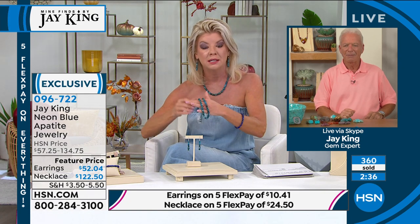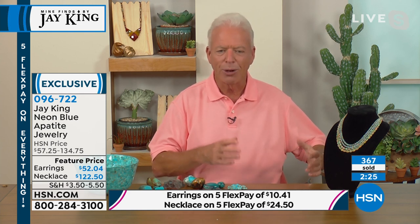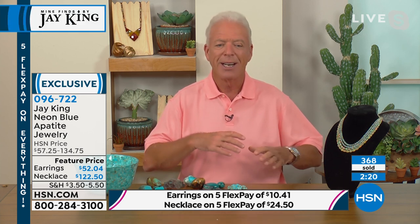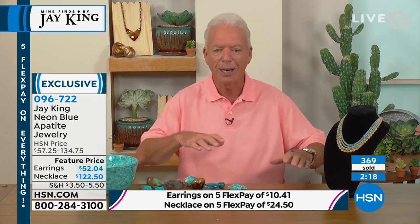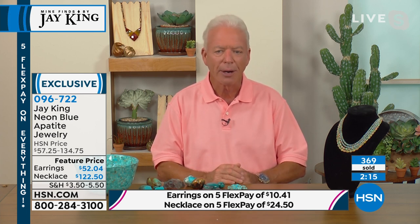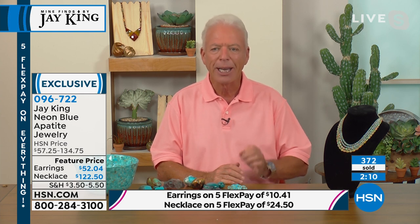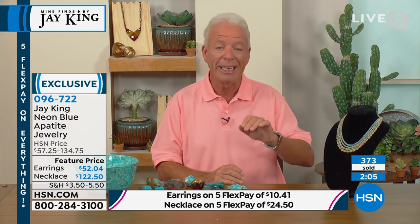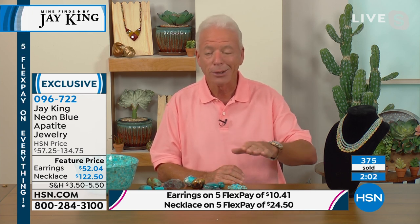Neon apatite is specifically neon apatite. For the last year I've been out visiting friends with retail stores, cruising around to see what's in the market. You would be hard pressed to go to any jewelry store and find neon apatite. Your chances of finding a necklace that's all pure neon apatite — even one this great — are incredibly slim.